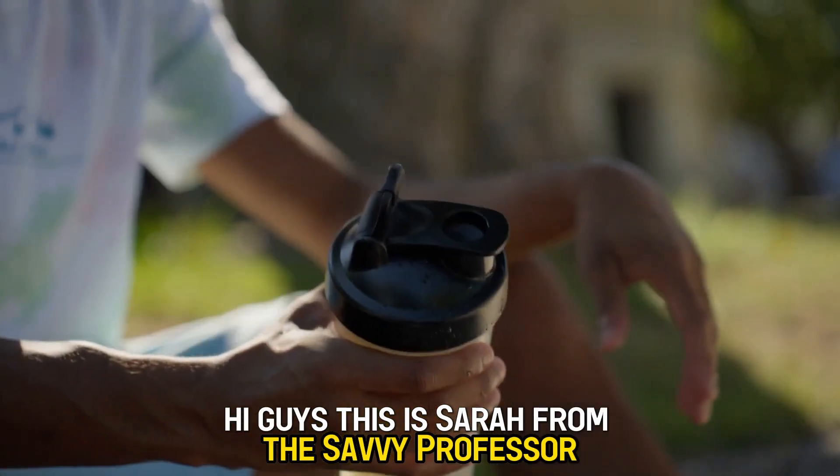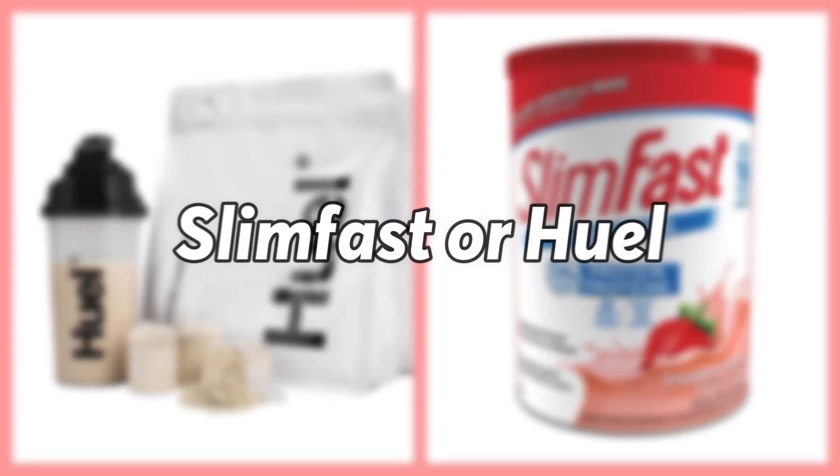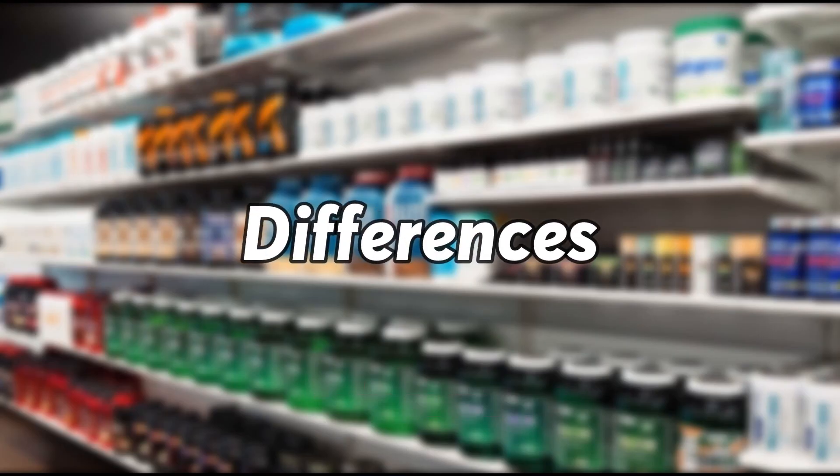Hi guys, this is Sarah from The Savvy Professor. In today's video, I'll discuss the differences between Slim Fast and Huel. Watch till the end to know the final verdict on which is better, but first let's start with the differences.